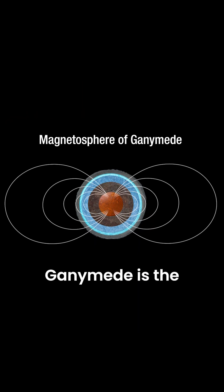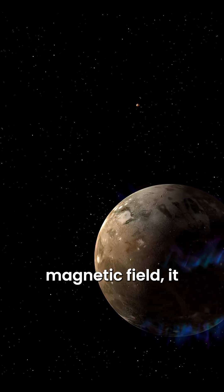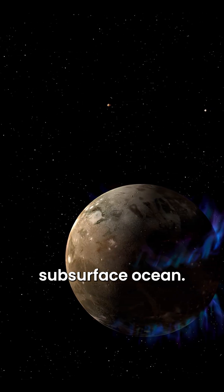In addition, Ganymede is the only moon in the solar system known to have its own magnetic field, thought to be generated by its subsurface ocean.